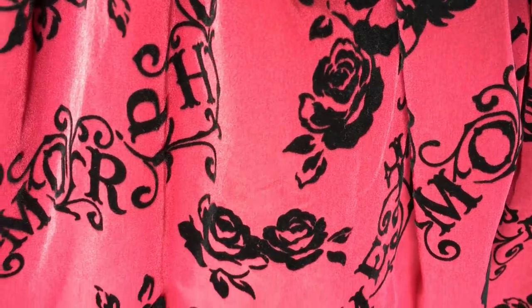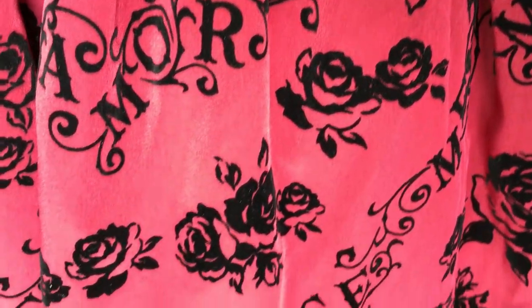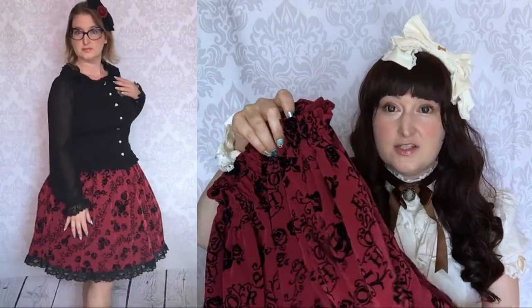Let's start with the skirts! First, I bought this skirt from Metamorphose! It's the wine colorway, with a velvet print of roses, and 'Metamorphose' written in black. That is really, really gorgeous. I can wear it as lolita with a petticoat, or I could totally wear it just in everyday life without a petticoat to make a more otome look. It's gorgeous! I can't wait to try it!